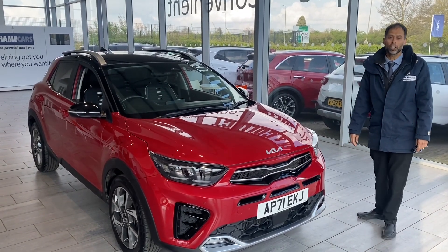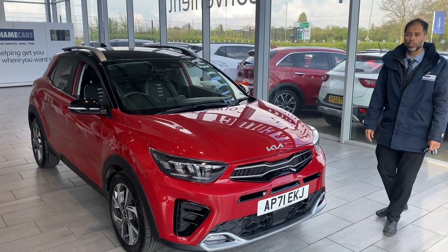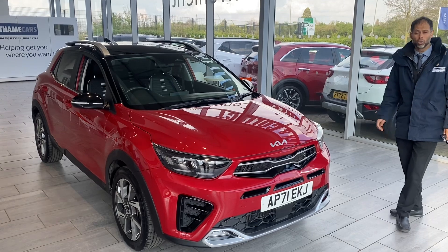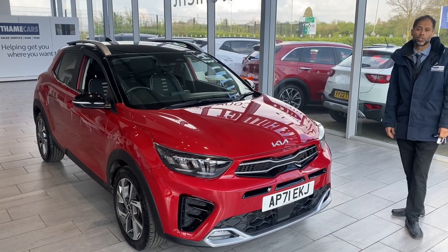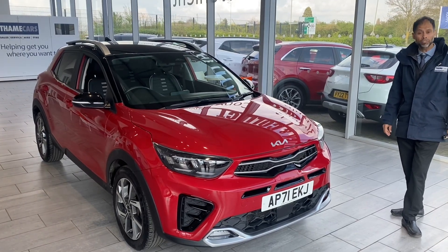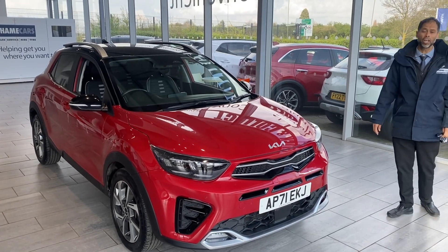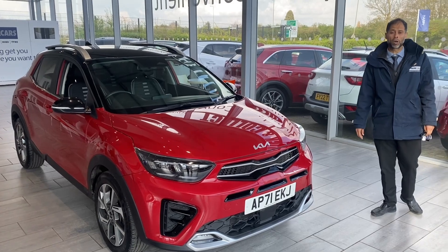It's registered in January 2022, so you've got plenty of manufacturer's warranty until January 2029. Also, the first MOT is not due until January 2025, so plenty of peace of mind for you.